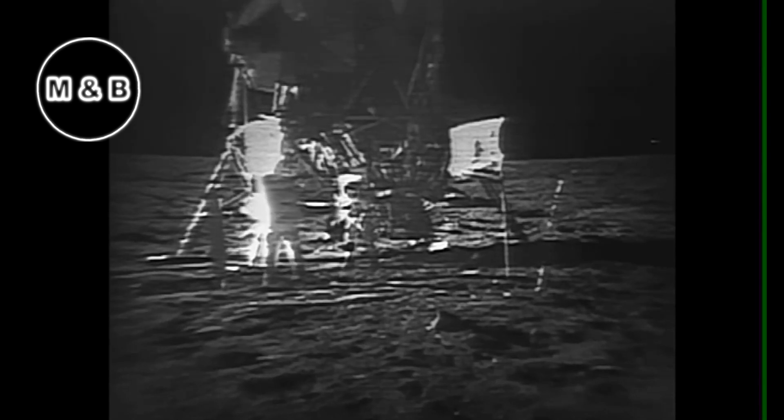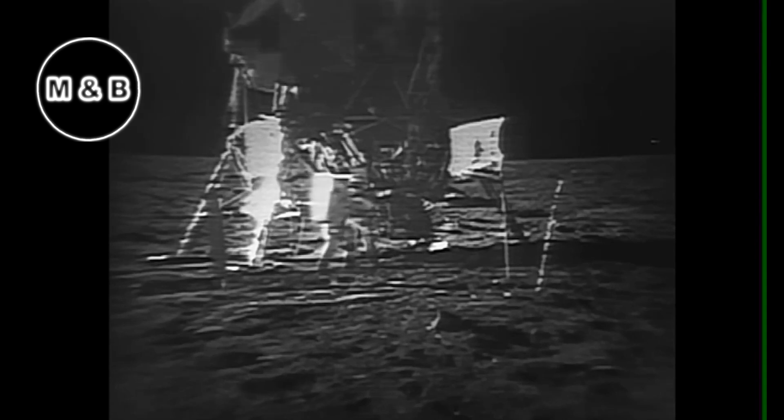In the foreground, Buzz Aldrin is collecting a core tube sample. I hope you're watching how hard I have to hit this into the ground — to the tune of about five inches — Houston. Roger. Experiments, Flight: two core tubes and the solar wind — what do you want? Got it, sample.